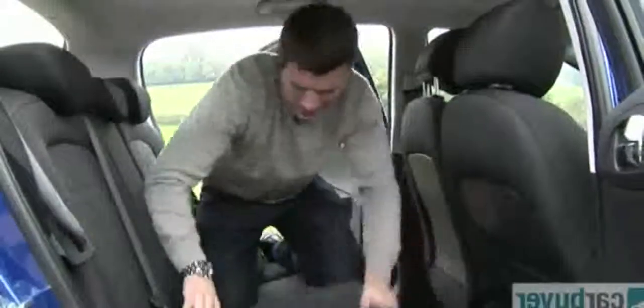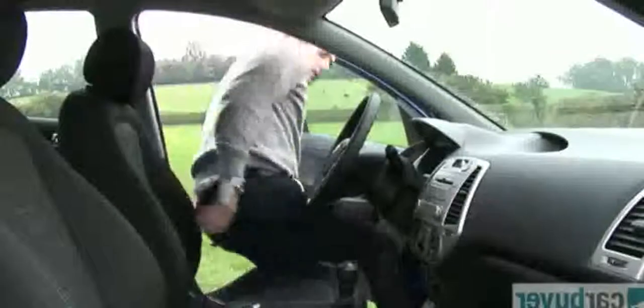As for rear passengers, you'll see that you've got quite a lot of knee room and head room isn't bad either, and I'm 5 foot 11. So regardless of your size you should be able to find your ideal driving position because you can alter the steering wheel.